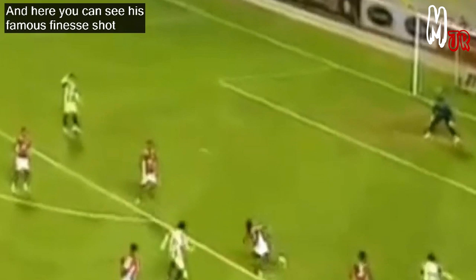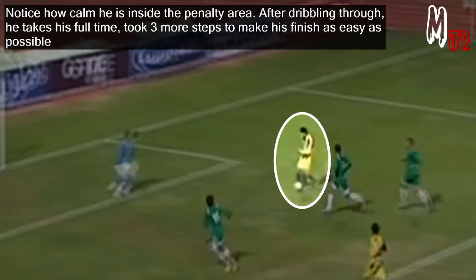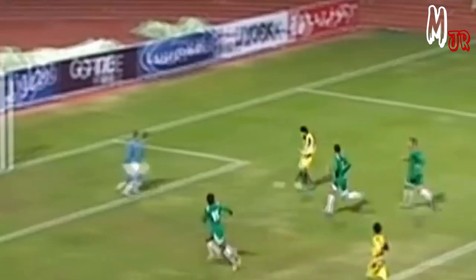And here you can see his famous finish shot. Notice how calm he is inside the penalty area. After dribbling through, he takes his full time and took 3 more steps to make his finish as easy as possible.